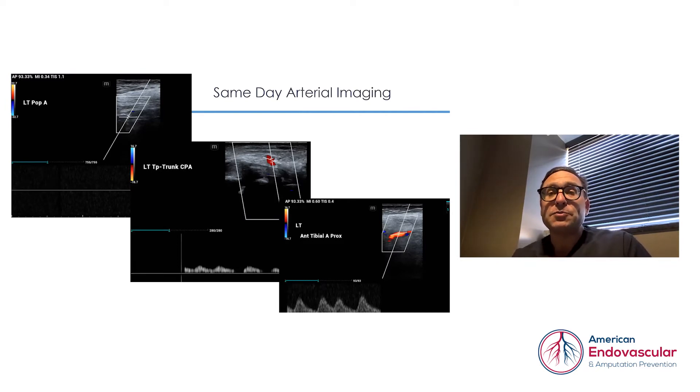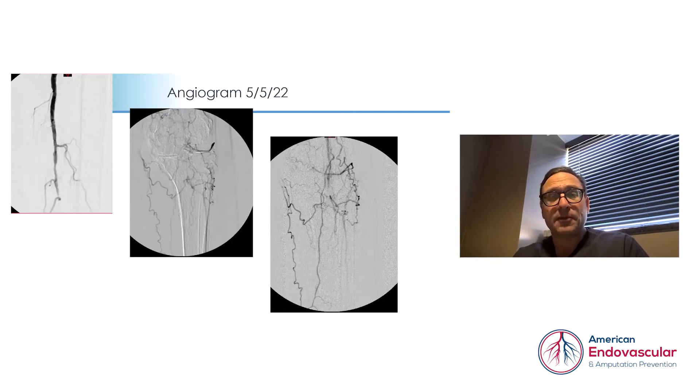Same-day arterial imaging performed at our center gave us a good clue as to what was going on. She had no flow down through the femoral popliteal segment, as you can see here on the ultrasound imaging — no arterial color flow. There was a small area of what we call a focal island or reconstitution of the blood vessels, so we knew that we would have a fighting chance to try to revascularize the patient. Our ultrasound technologist was also able to detail the vasculature that was open but very tortuous, which would really help us in terms of our procedure.